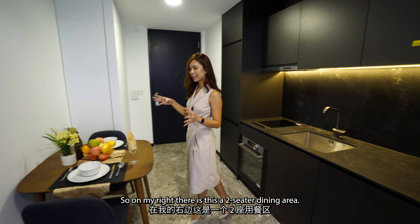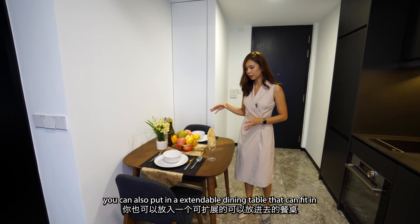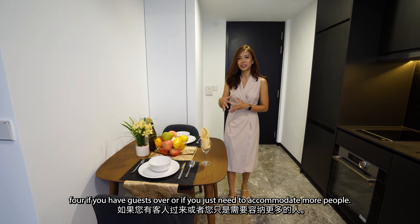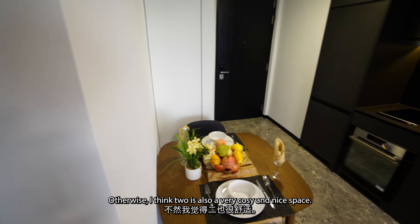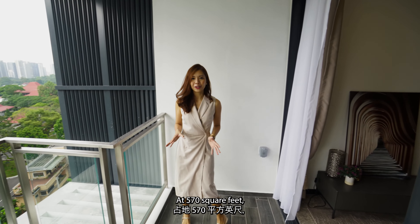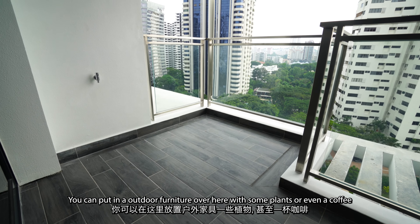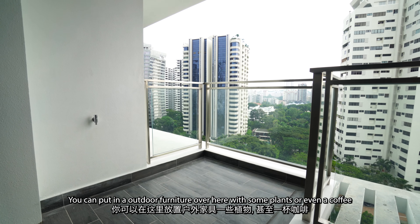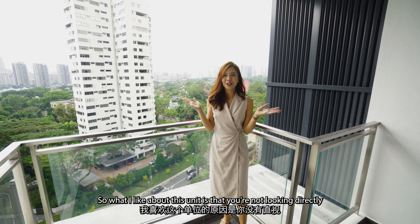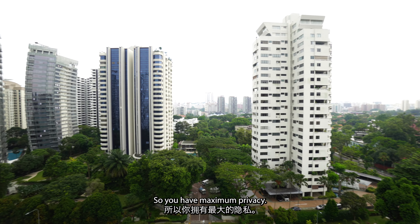On my right, there is a two-seater dining area. If you want a bigger dining area, you can put in an extendable dining table that can fit four if you have guests over. At 570 square feet, you have a very generous balcony size. This allows you to be creative — you can put in outdoor furniture with some plants or a coffee table so that you can enjoy your morning coffee with the view. What I like about this unit is that you're not looking directly into your neighbour's unit, so you have maximum privacy.